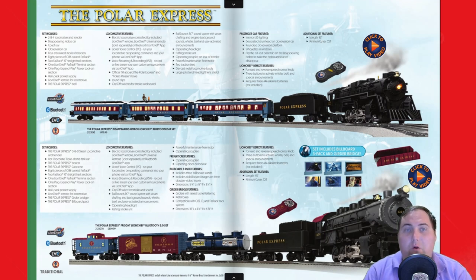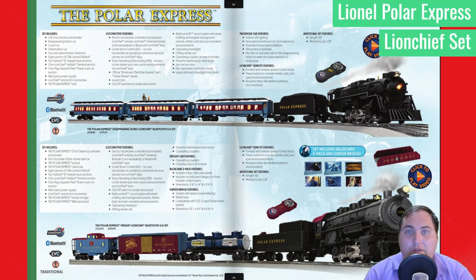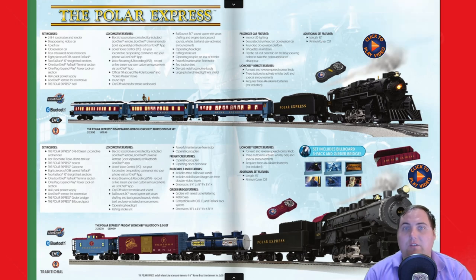At number one, the first item on our list is obviously the Polar Express Lion Chief set. This set has been around since the movie was released, but it has gone through many different changes, alterations, and upgrades over time. This year it features Bluetooth 5.0 capabilities as well as voice recording and voice streaming options via the Lion Chief app. They also have a Polar Express freight set, which is also really nice — we have that set in our collection as well.